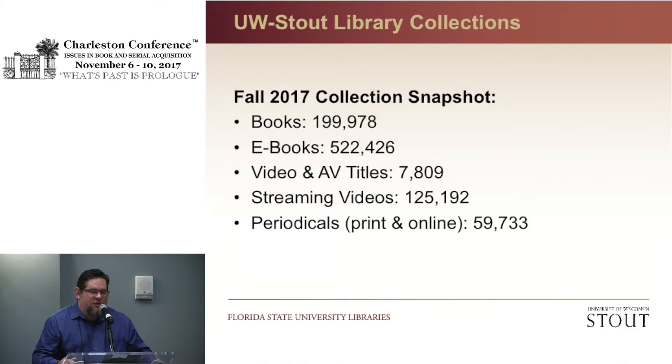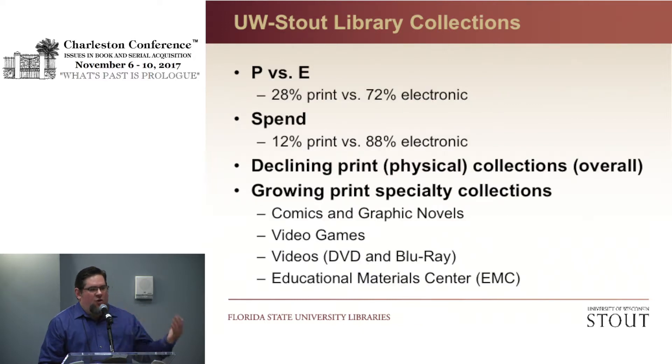Our collection management philosophy has changed somewhat since we got the polytechnic designation. To give a little perspective: we have about 200,000 physical volumes still, but we do a lot in the electronic realm — about 500,000 e-books available, 7,000 physical audiovisual items but 125,000 streaming videos. My holdings are approximately 72% electronic and 28% print, and my spend is 88% electronic and 12% on print. So our overall physical collection is shrinking.